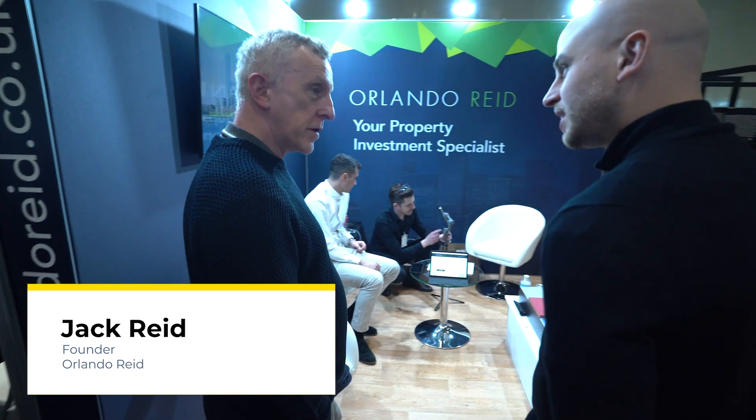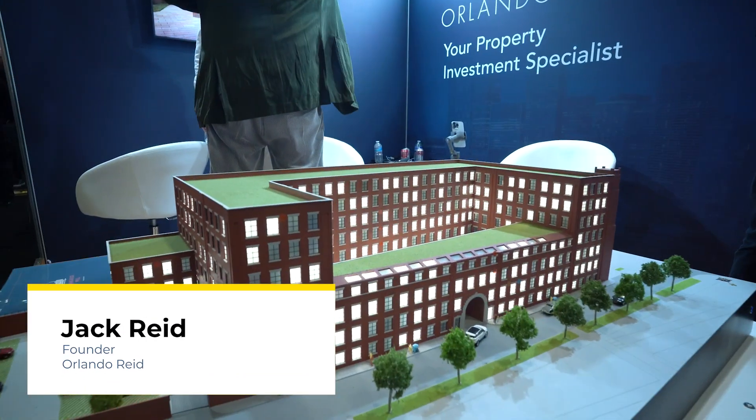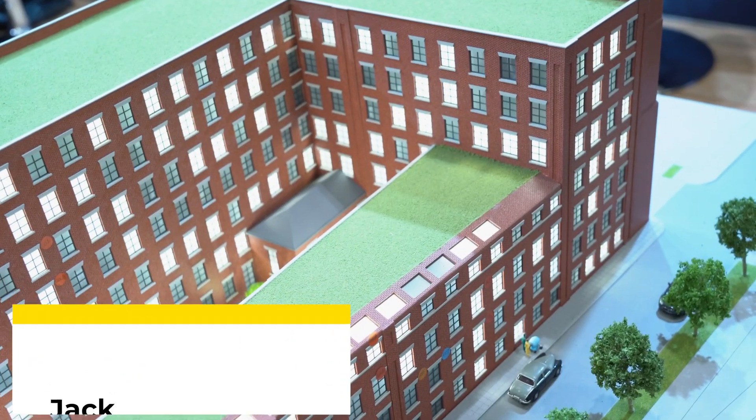There's some great educational content here. I think regardless of whether you are a first-time investor or a savvy investor, it'd be a great place for anyone to come along.